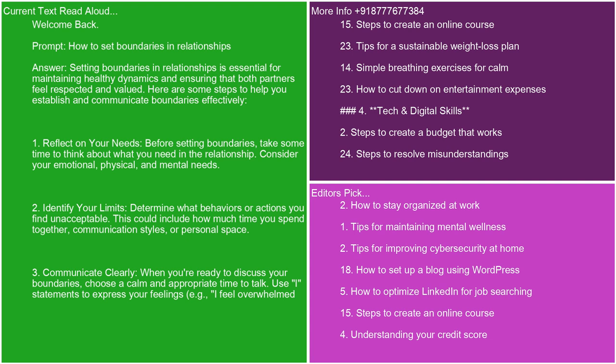1. Reflect on your needs. Before setting boundaries, take some time to think about what you need in a relationship. Consider your emotional, physical, and mental needs.